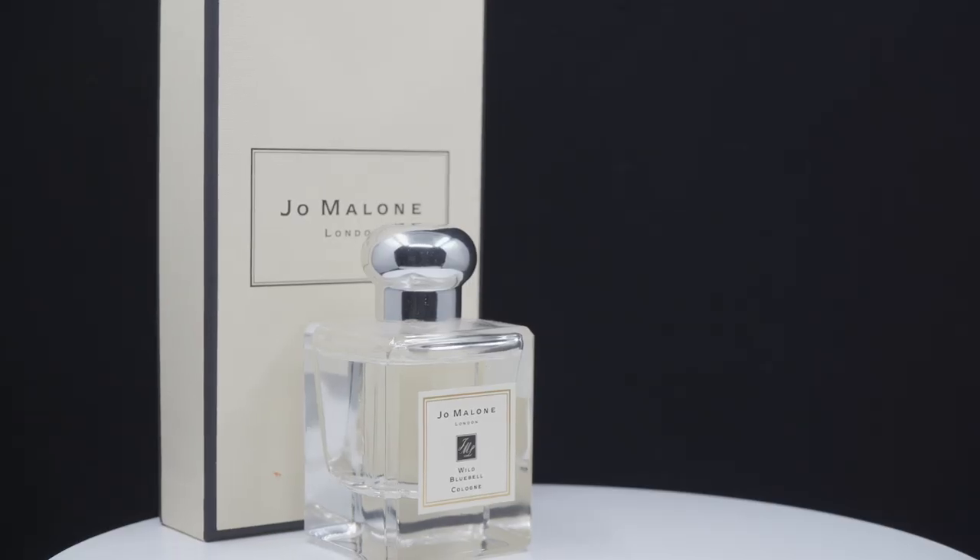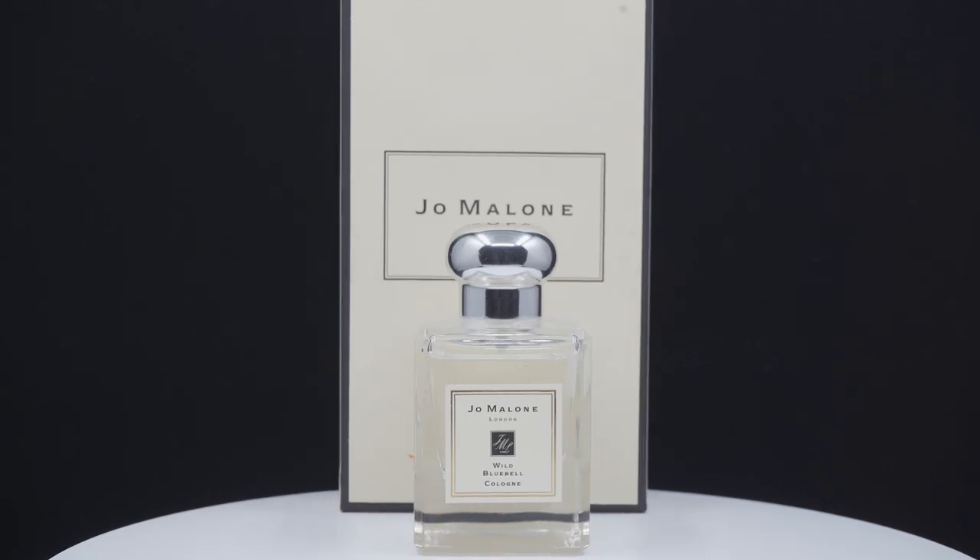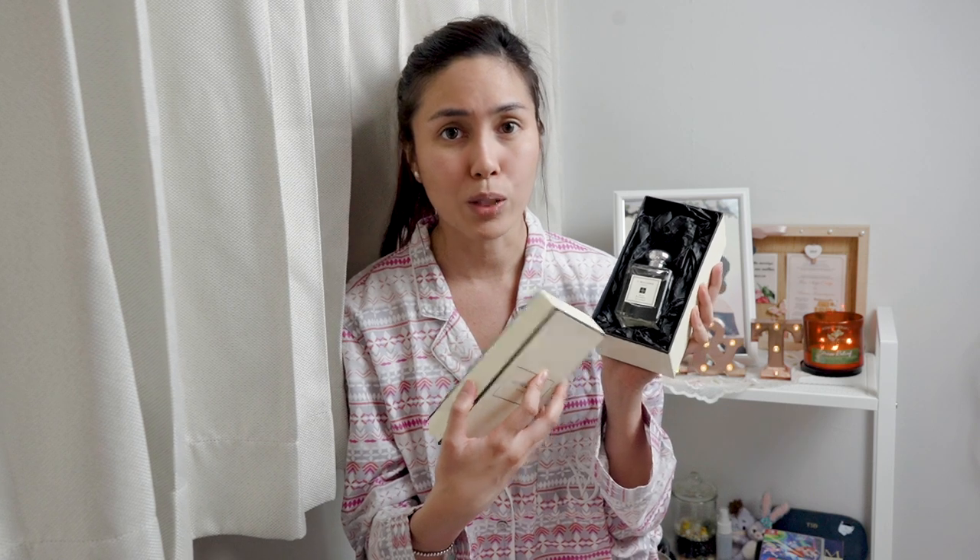Next up, I got a Jo Malone fragrance because I ran out of mine. This is the Jo Malone Wild Bluebell Cologne, which is my favorite scent right now. It's the only perfume I own, which is good but also bad because I run out of it very quickly since I like to bathe in perfume. They recently launched a new size — usually it comes in 30ml and 100ml, but now they've introduced 50ml, and of course it was packaged very nicely in the box with a ribbon.